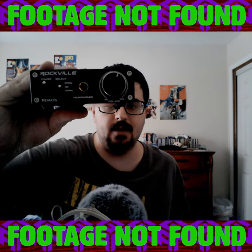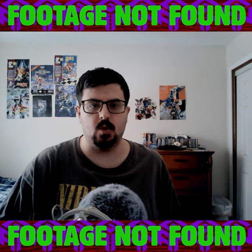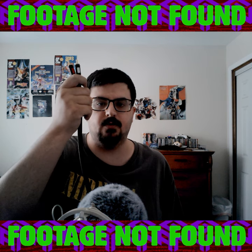It's a Rockville RDAC 5B DAC. I got it from Reverb for $46.19 — it was pretty much brand new. In order to connect my speakers to my RDAC, I use this Peristone 2RCA Male to 2RCA Male 1.5 feet cable. I got it from B&H Photo Video for $8.50.